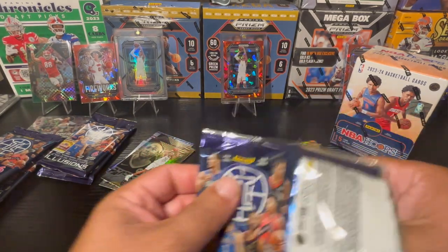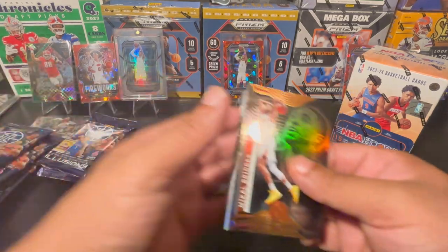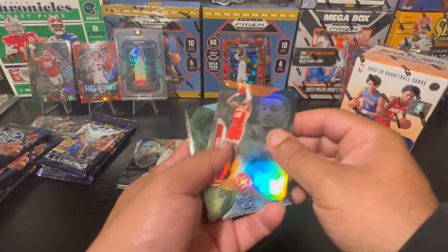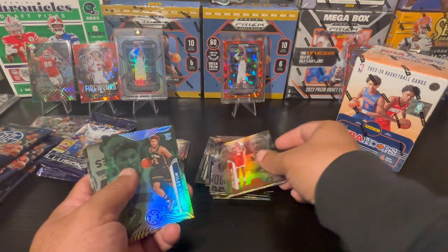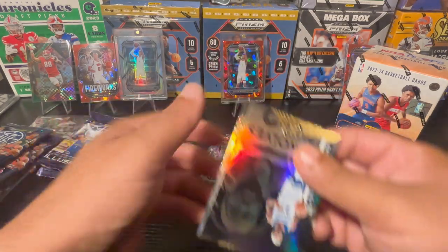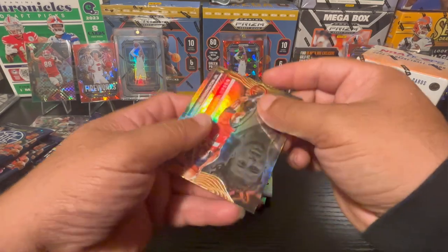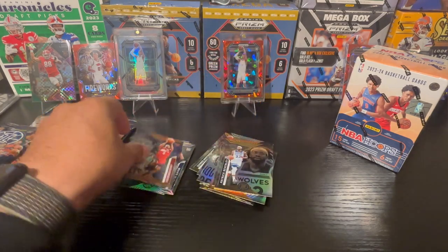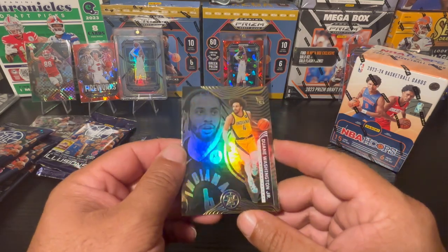We're halfway through these packs and haven't pulled anything really that big. The most interesting card so far is that Josh Primo. We got Bridges, John Collins, Miles Bridges again — actually this is his rookie card. Patrick Beverley — I'll be honest, I was never a fan of Patrick Beverley. A rookie Jaylen Green — going to be a base. And Duane Washington Jr. on the rookie as well.